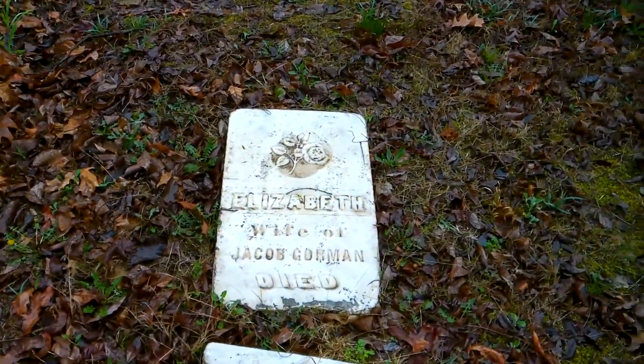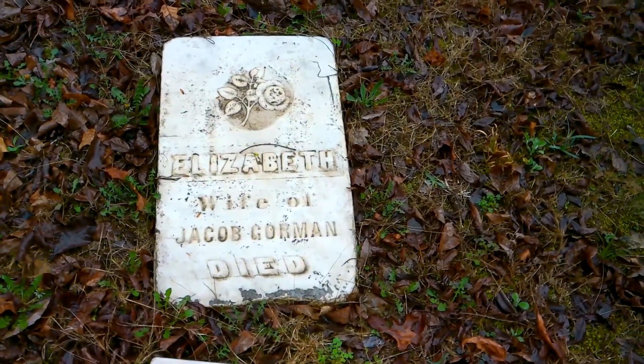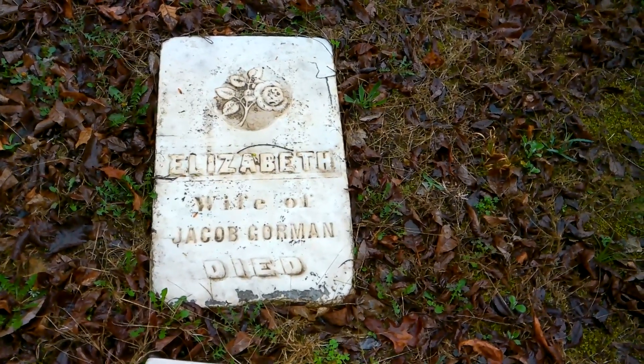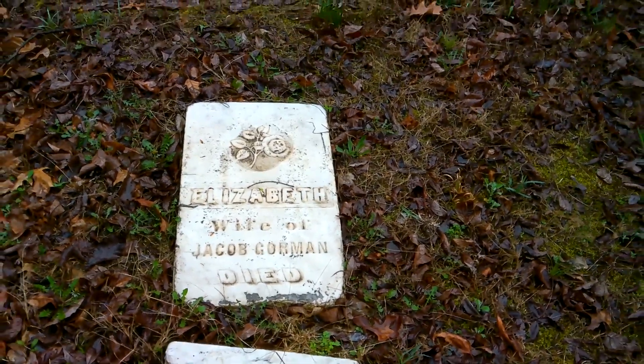And this one — this is a beautiful stone, it's a shame it broke over — Elizabeth Gorman. That's definitely a G — Gorman. Sorry, but if you've been watching, that's typical of me saying things wrong.